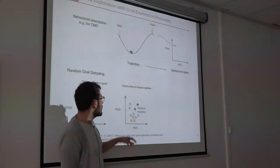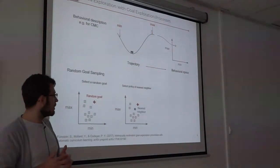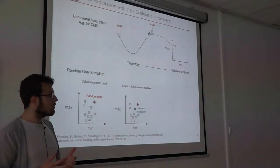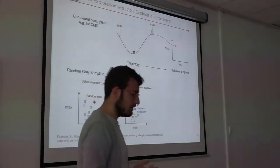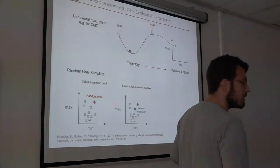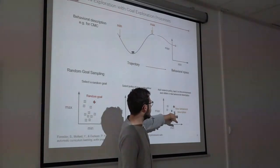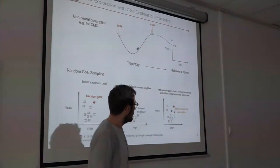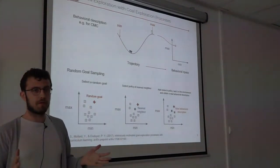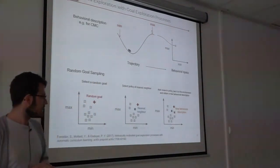In a deterministic environment it makes no sense to replay the nearest-neighbor policy as we already know the corresponding behavior. So we add noise to the policy, with the noise power set so that we fall in a nearby area. By doing this for many iterations, we kind of cover the behavioral space.